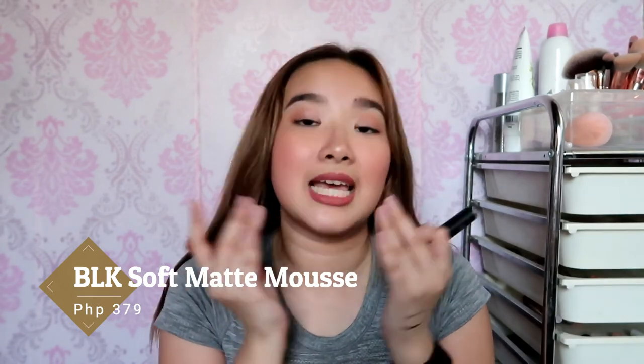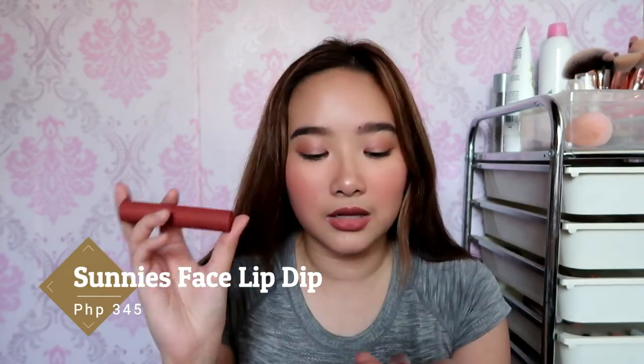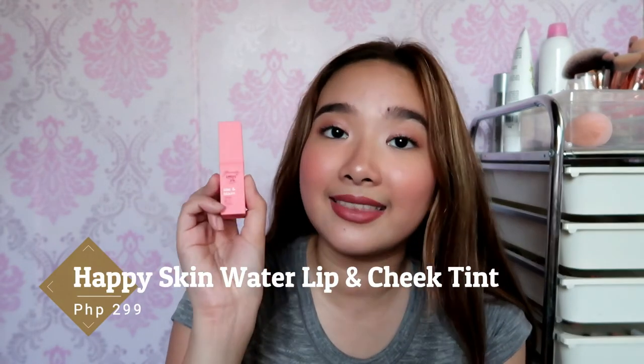I've also been really loving velvet tints — I have one from Sunny's Face and BLK. The BLK velvet tint is really perfect for multi-purpose use: for your eyes, cheeks, and lips. Sunny's Face released a velvet tint as well — I have the shade Girl Crush, and this one is in the shade As If. They're so easy to blend and they really look good on your face, even if they don't last as long. For water tint, what I really loved is the Happy Skin Kiss and Bloom Water Lip and Cheek Tint — the best lip tint I've tried so far. It is a bit drying on the lips but I love the color, it lasts long, and gives a really nice wash of color. I have it in the shade Prim, which is my favorite.